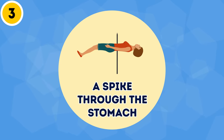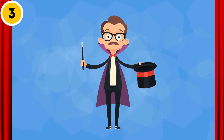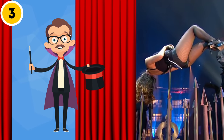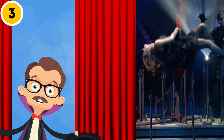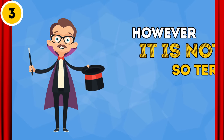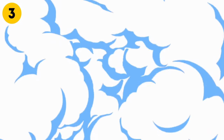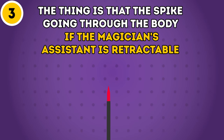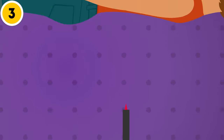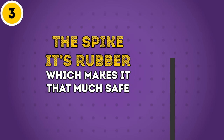Trick 3: A spike through the stomach. This trick is pretty blood-chilling if you've ever seen it performed — just imagine someone being stabbed through their stomach with a long, pointy metal spike. Sounds gruesome, right? However, what's going on isn't nearly as shocking as it seems. The spike going through the body of the magician's assistant is retractable. As soon as it comes into contact with the surface, it folds into itself. Plus, the spike isn't even made of metal — it's rubber, which makes it that much safer.